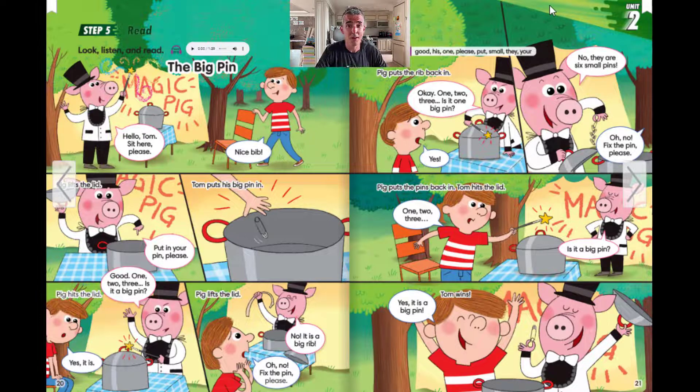Hey everyone, it's me, Brian Teacher. In this video, we'll do the pronunciation practice for the story, The Big Pin. Please listen and repeat. Are you ready? Then let's get started.